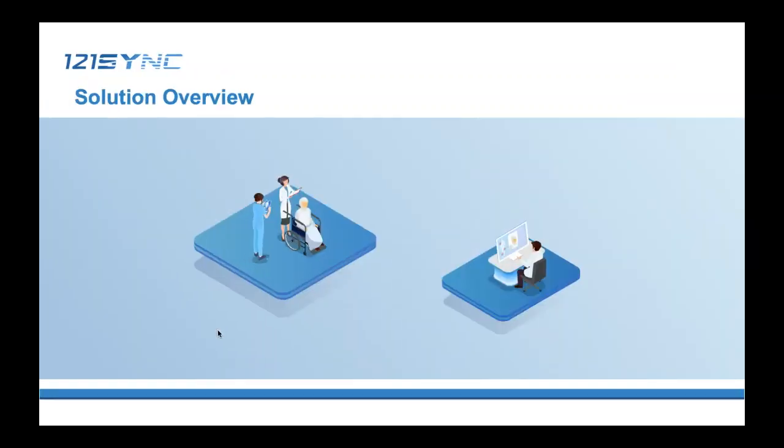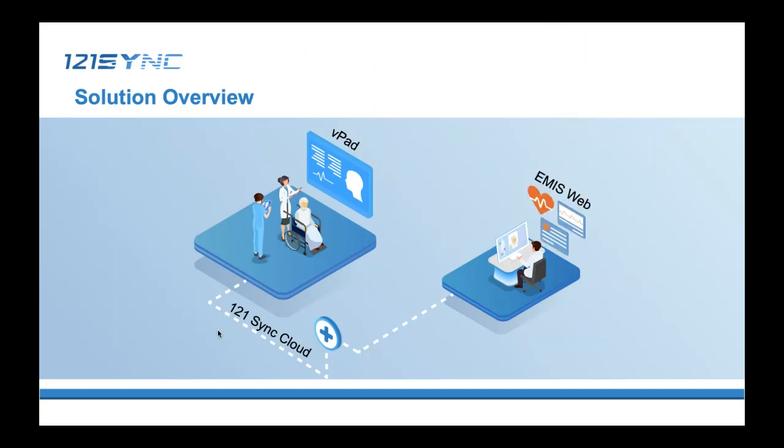This illustration provides a high-level overview of our solution. We have care homes on the left and GP practices on the right. What we are providing is a channel to link these two sites together so they can communicate and exchange clinical information about the care home residents. Care homes would be able to read the medical records of their residents held by the GP, and the GP would also receive the latest observations sent over by the care home. Importantly, GP can read this data directly in ImageWeb — an interface they are quite familiar with — without having to switch to another software.